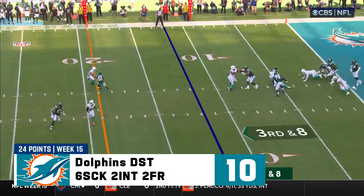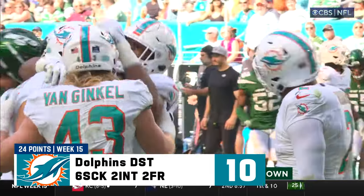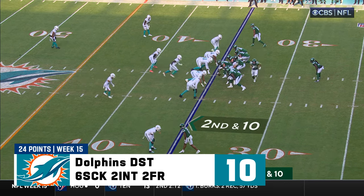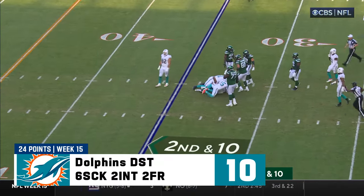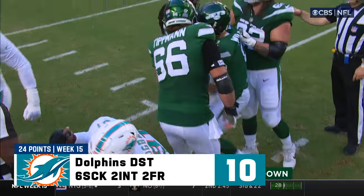Third and eight. And they sack him again! This time it's Seeler. These are the times I would run the ball when they think you're going to pass. Second and ten. And another sack.